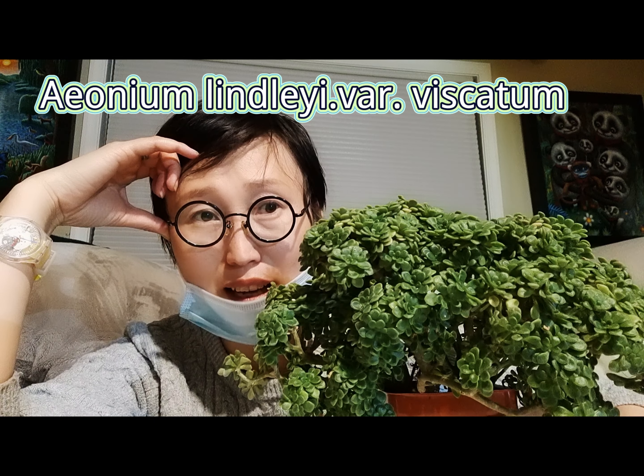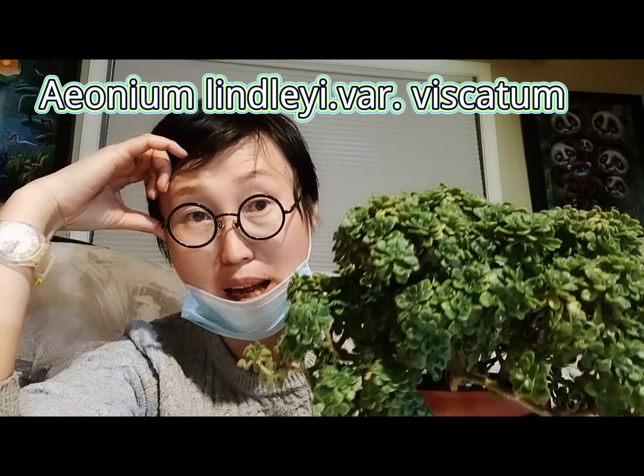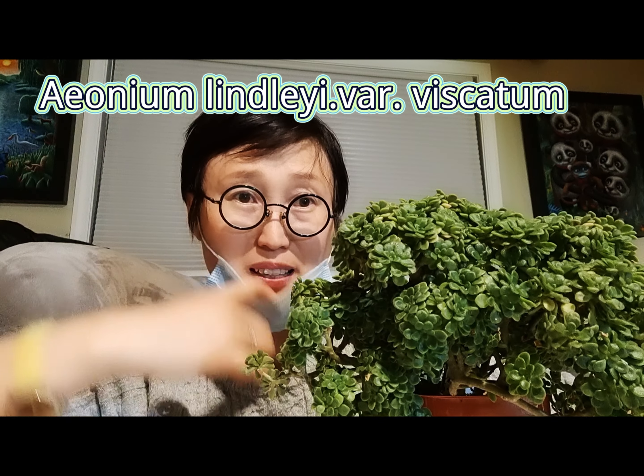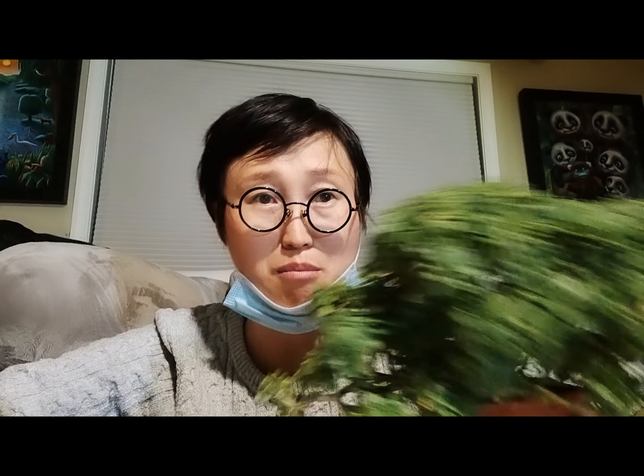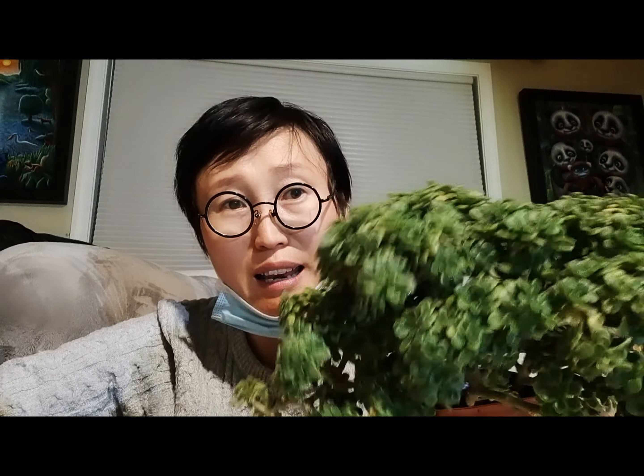After doing more research, I found out that this is actually a type of Aeonium — which surprised me ridiculously! In my mind, Aeoniums are the big rosette ones, but look at this — it's a really unique type of Aeonium. It has almost all the Aeonium characteristics, but it looks quite different from most of them.